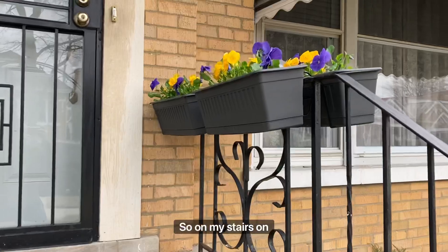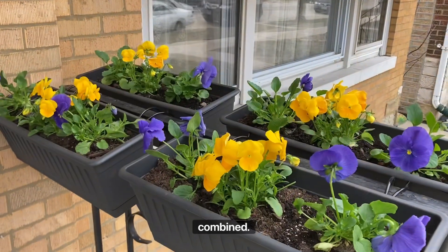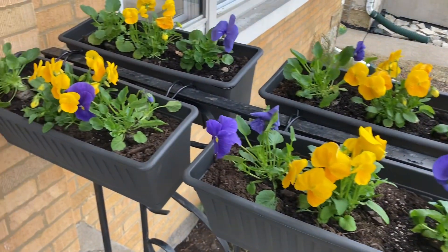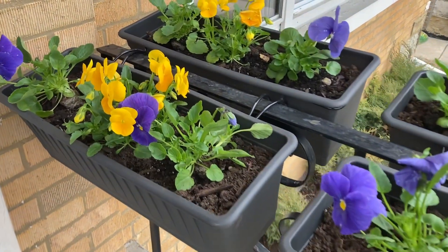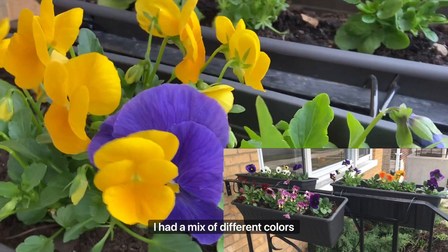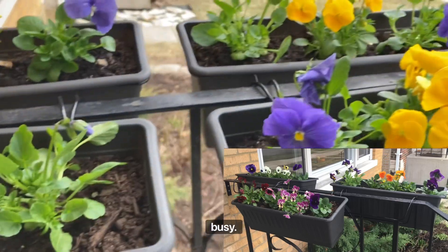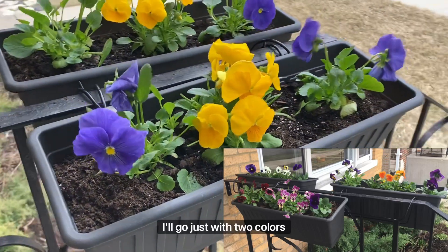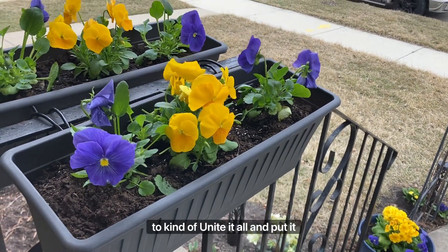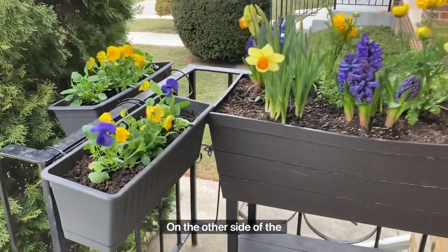On my stairs on top I have these hanging baskets where I combined bright yellow, almost orangey pansies and blue pansies. I think it looks good together. Last year I had a mix of different colors and it looked a little bit too busy, so this year I decided to go just with two colors to unite it all, and I think it looks much better.